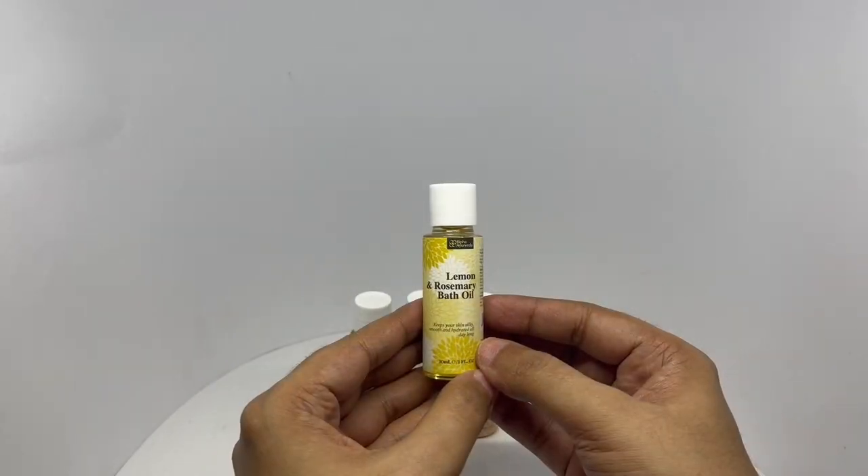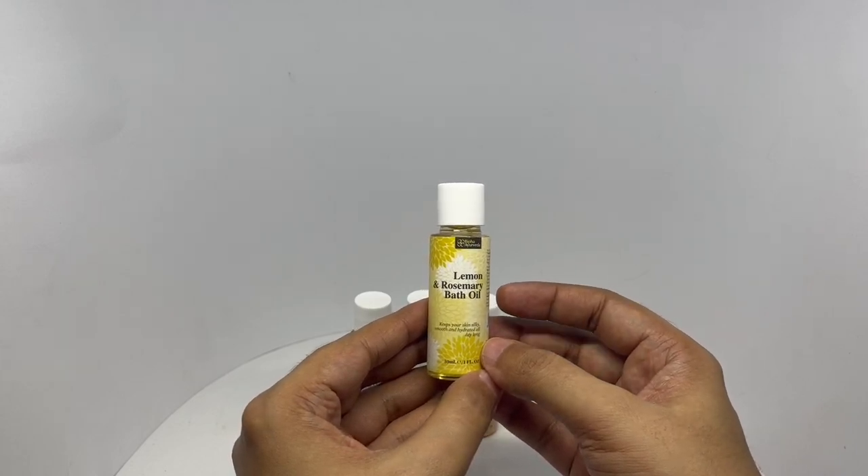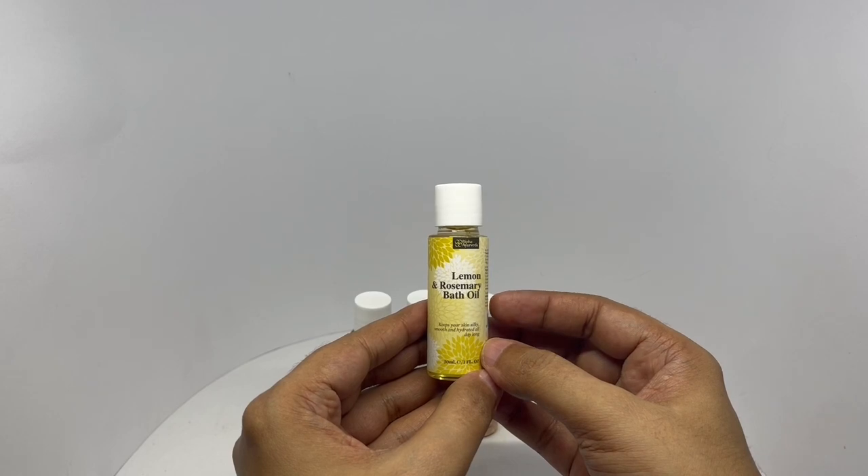That's an amazing mix of rosemary and lemon. Not sure which of those is stronger, but amazing smell though.